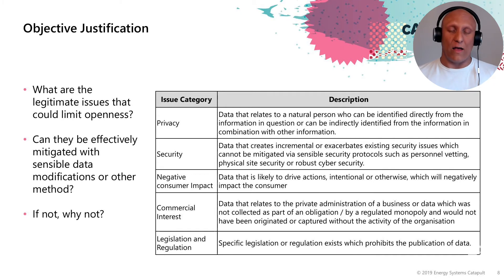However, there are some regulated entities within the energy system that collect information and data as part of a regulated process. In that case, it wouldn't have been originated or captured without the activity of that organisation, so it can therefore be more public or more open and has less commercial interest associated with it.